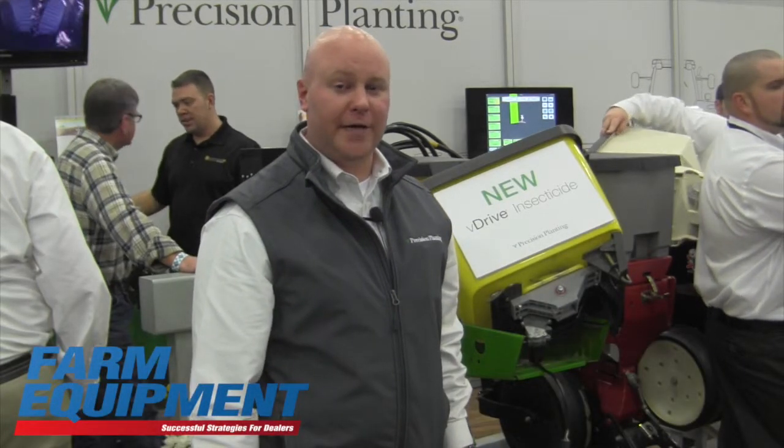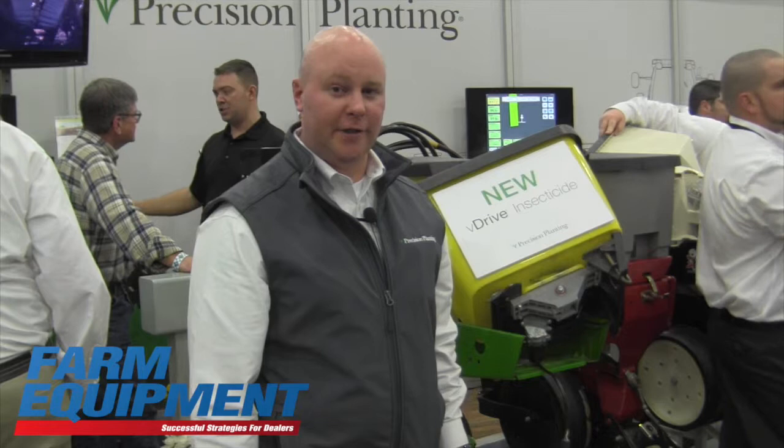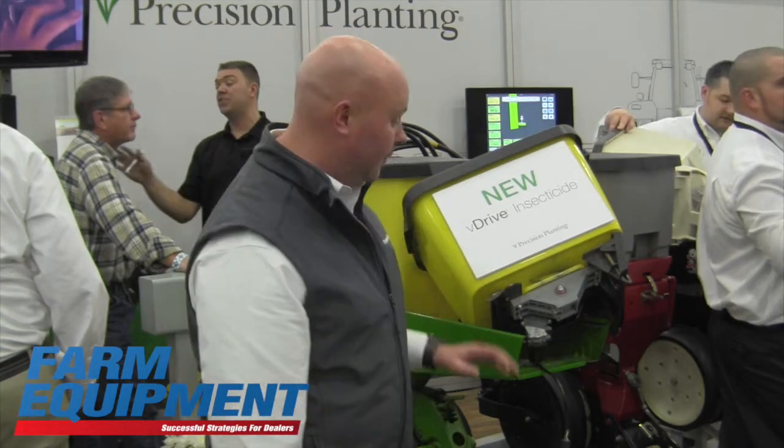Good afternoon. Here at the National Farm Machinery Show, we're talking with customers about a new product that we just launched at Winter Conference 2015 and brought down here to Louisville to show growers.